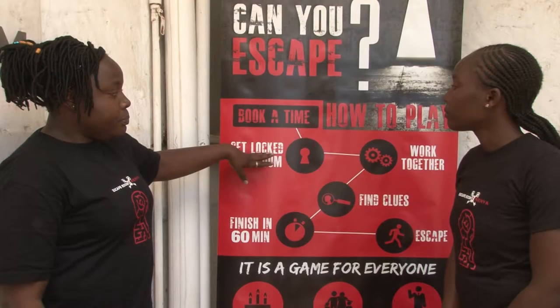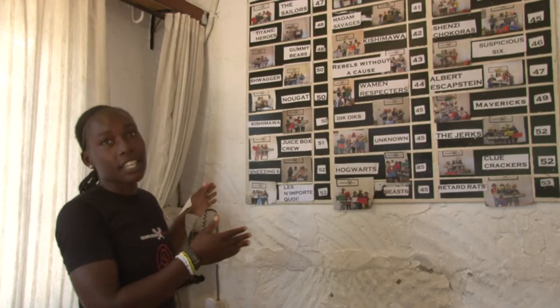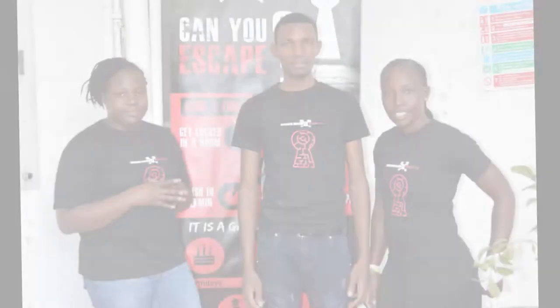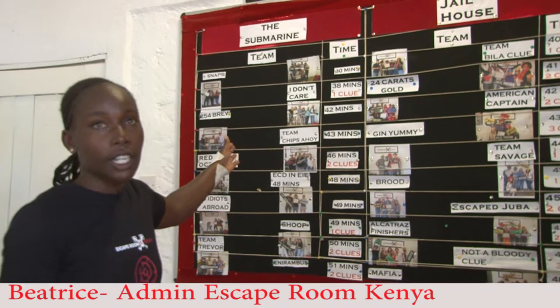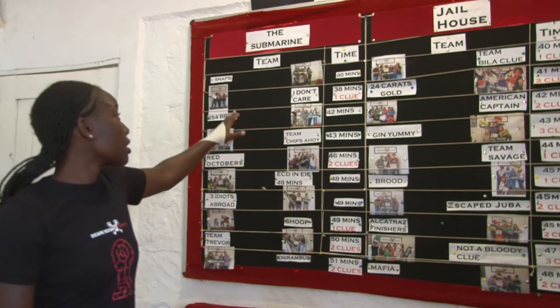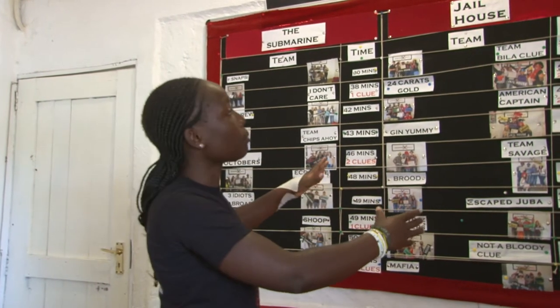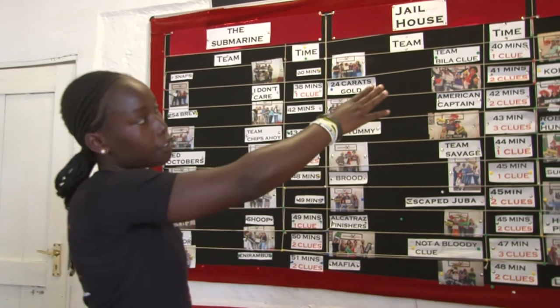After the 60 minutes are over and you haven't managed to escape, the game master comes into the room and shows the group the clues they might have missed. Escape Room Kenya caters for a wide variety of customers, including groups of friends, families, and organizations. It is an amazing experience great for team building and a lot of fun. This is our leaderboard, also known as the Wall of Fame — showing our best times: 30 minutes for the submarine, 40 minutes for the jailhouse, and 40 minutes for the inventor's workshop.